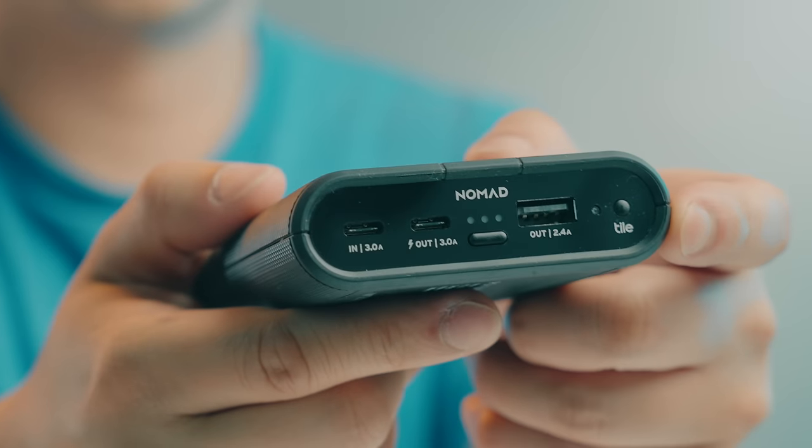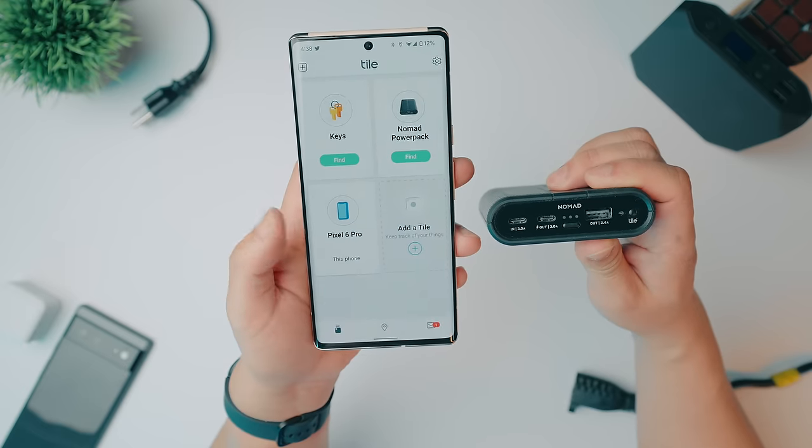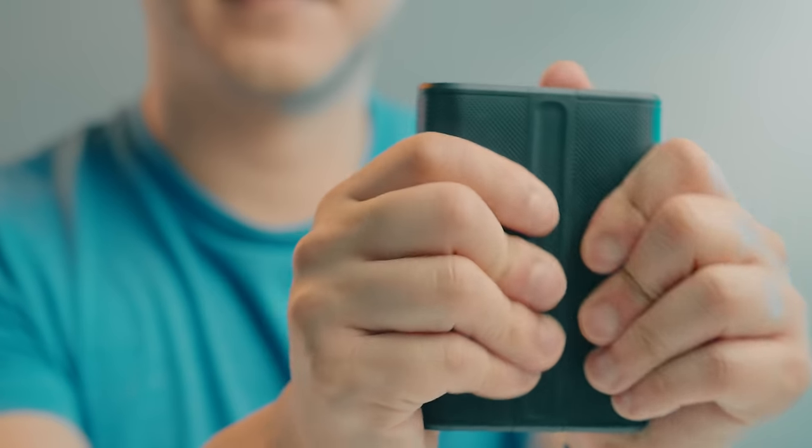Not only does it charge compatible devices quickly, but it also uses gallium nitride (GaN) charging technology that gives it the ability to be super powerful in a very small form factor — I can easily put this in my pocket. Everyone needs a battery backup, and this one is unique because it has something built into it that I just haven't seen in any other battery bank. If you look closely, this one has a Tile tracker built into it, so you can use it both to locate your phone and to locate your battery backup. It also has a really nice grippy design which I really like.